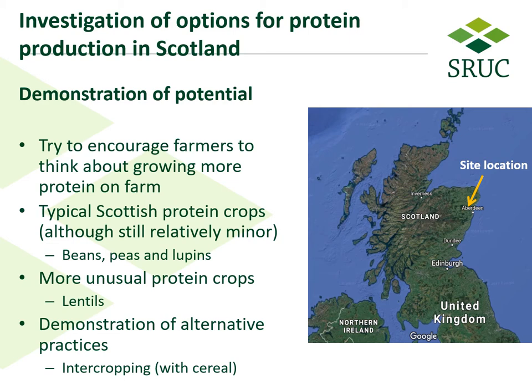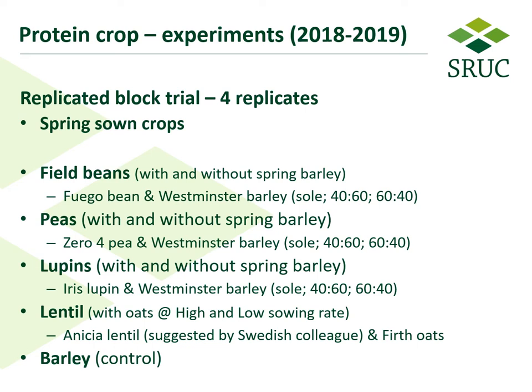We're investigating options for protein production in Scotland, really to just try and encourage farmers to think about growing more on farm rather than buying it in. Typical protein crops, although still relatively minor, would be beans, peas, and lupins. We've also investigated more unusual protein crops like lentils, and we're trying to demonstrate some alternative practice as well — in this case intercropping with a cereal. You can see on the right hand side here with the arrow where the sites were located.